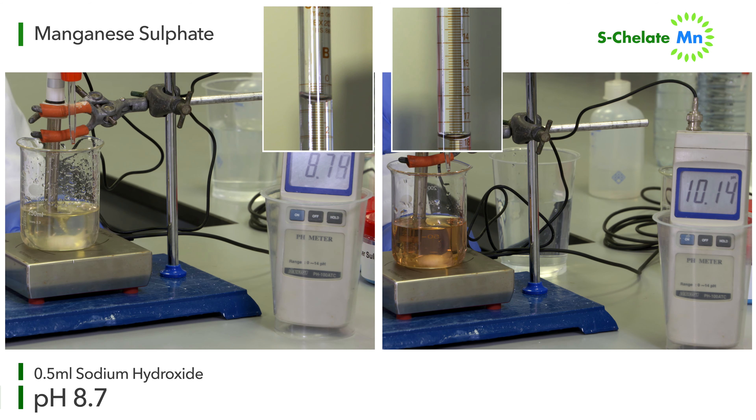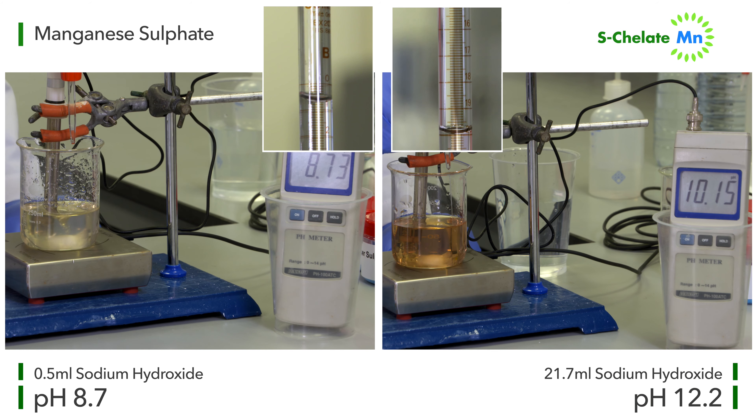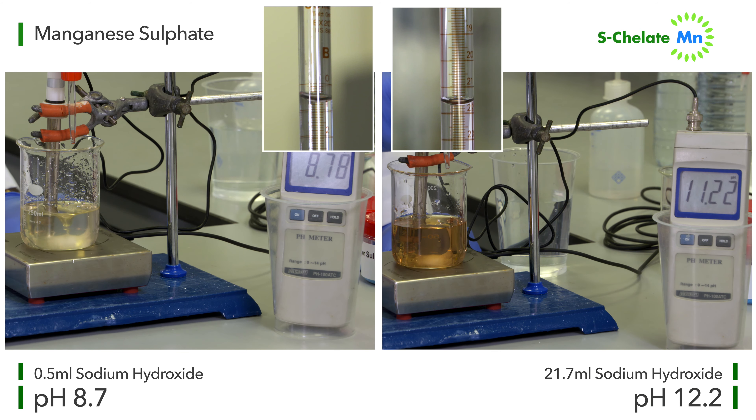By comparison, the S-chelate manganese solution copes with a much more alkaline solution, rising to a pH value of around 12.2 before it drops out of solution.